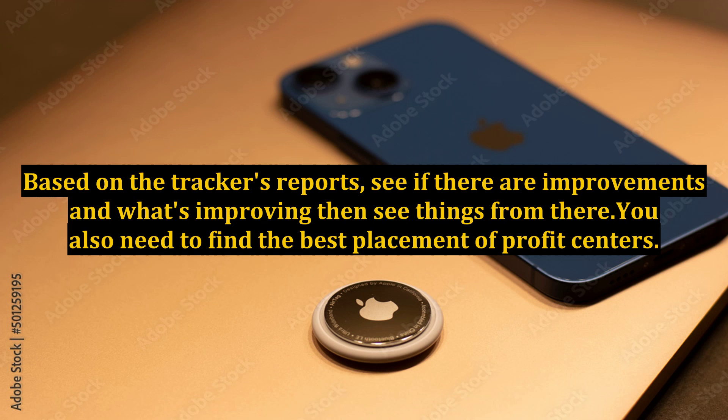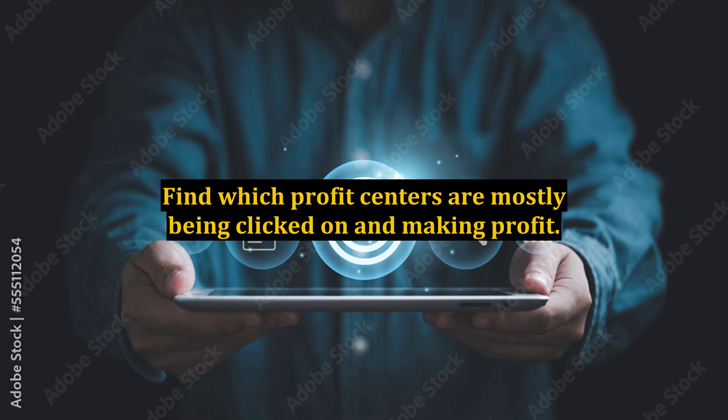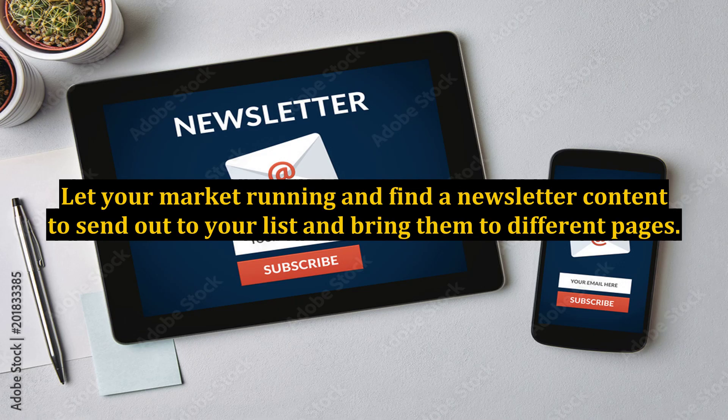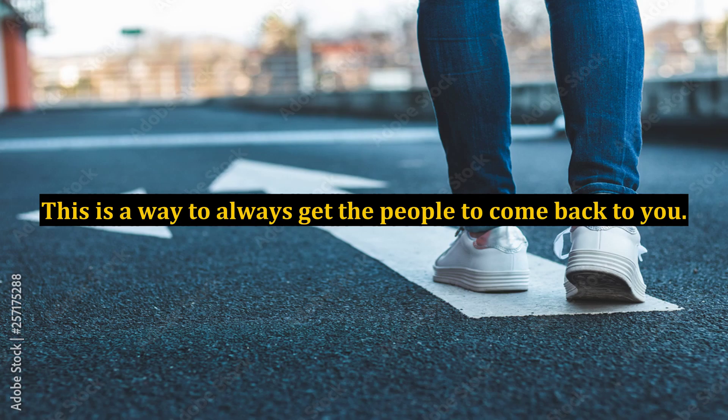You also need to find the best placement of profit centers. Find which profit centers are mostly being clicked on and making profit. Finally, look for back-end related offers and newsletter content. Let your market keep running and find newsletter content to send out to your list and bring them to different pages. This is a way to always get the people to come back to you.